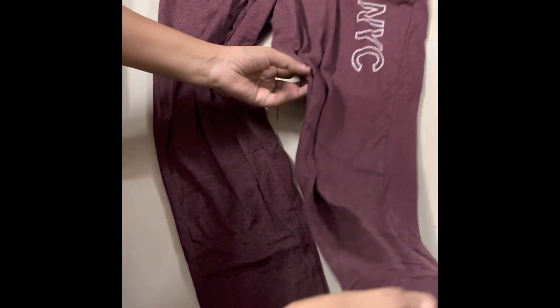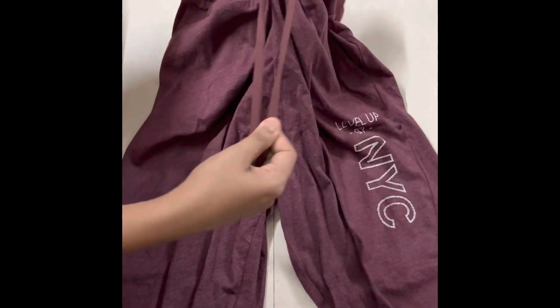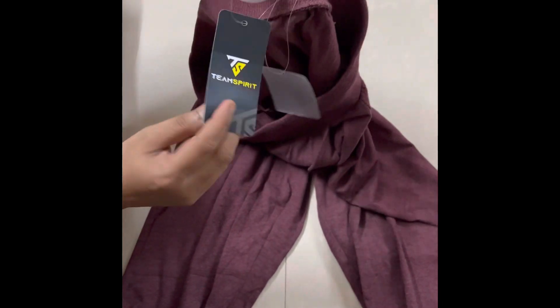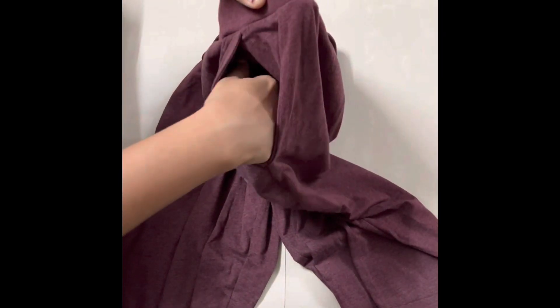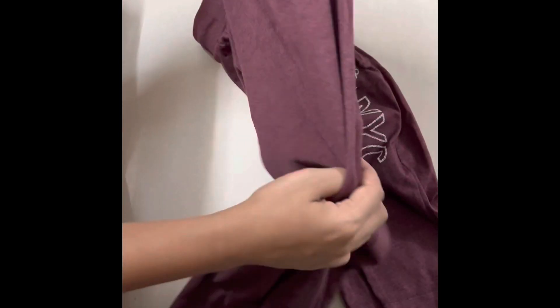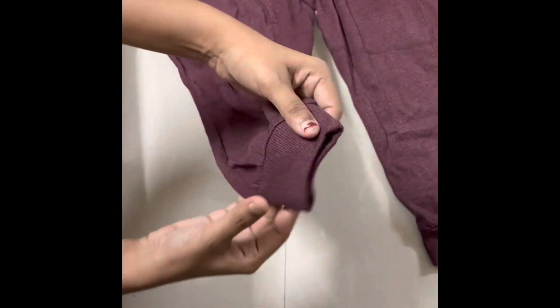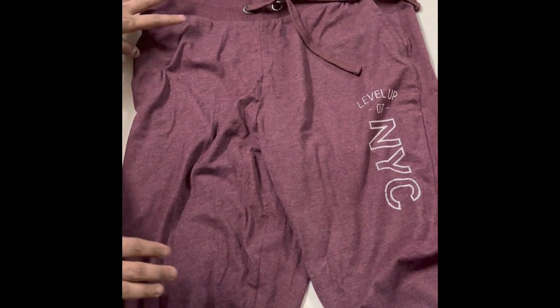This is a cotton blend fabric — not a total polyester fabric, which makes it more breathable. This is also a Teen Spirit brand. There are adjustable strings and pockets. This is priced at just Rs. 210 with a coupon. It is not 100% top quality but it is decent quality for the price.